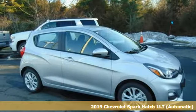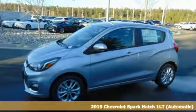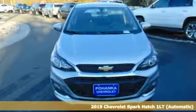Here's a new 2019 Chevrolet Spark. There's more than a century of ingenuity and significance in every Chevy. It comes with all the amenities you need.